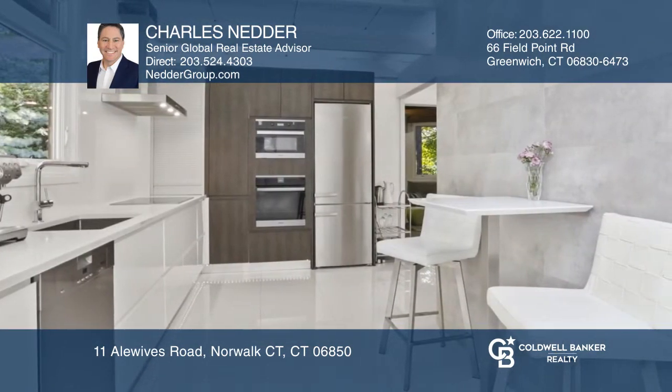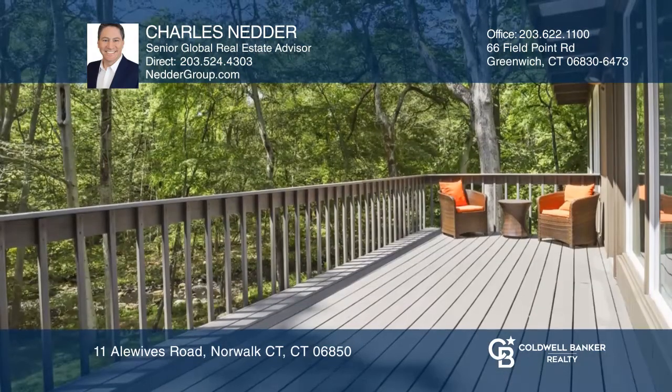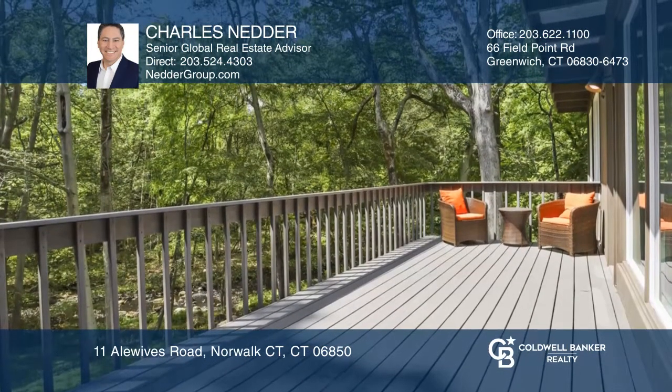It boasts a newly updated kitchen with Mealy appliances, newly installed baths, flooring, windows, doors, and updated and expanded outdoor living spaces.